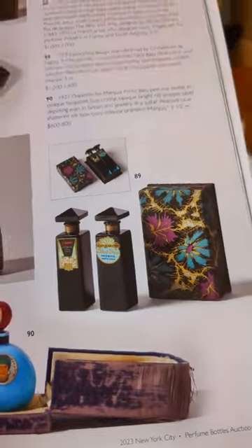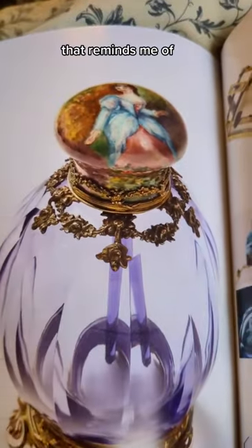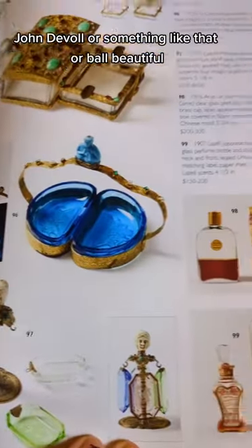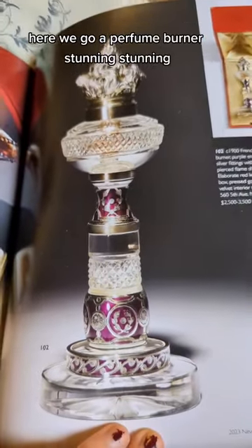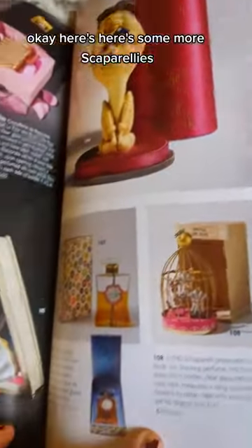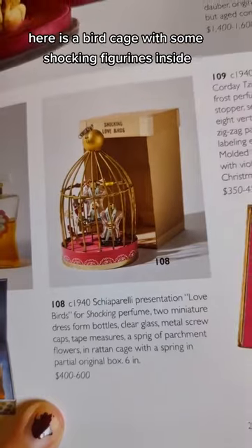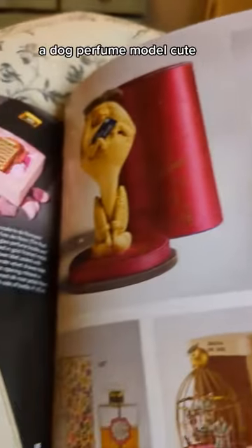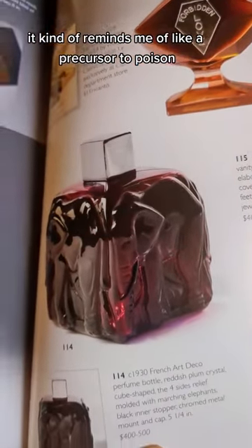Gorgeous — look at these colors. These are just so beautiful and vibrant. That reminds me of Marie Antoinette Jean de Val or something like that. Beautiful. Here we go — a perfume burner. Stunning. Here are some more Schiaparellis — here is a birdcage with some shocking figurines inside, and then a dog perfume bottle, cute. Here's a very ornate page — it kind of reminds me of a precursor to Poison.